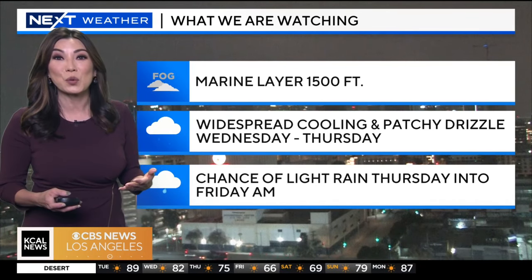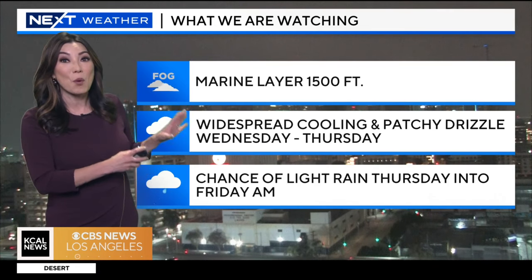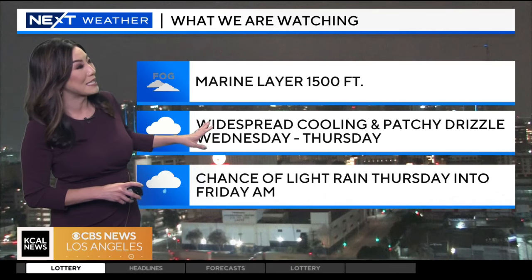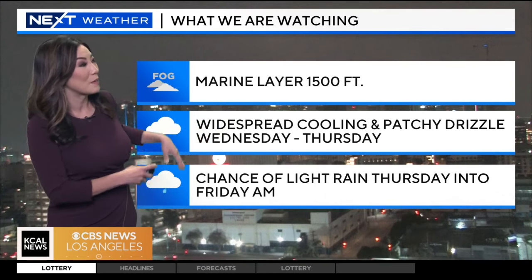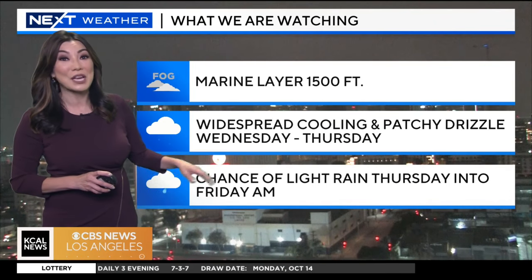We're gearing up for even cooler weather. Today we're looking at temperatures sticking to below average again, but it's going to cool even more as we head into tomorrow. We're looking at that chance of patchy drizzle Wednesday morning, maybe even Thursday morning. And then we have a cutoff low pressure system that slides just to the east of us — what we call an inside slider — that could bring us a chance of light rain Thursday night into Friday. Things are changing up here in Southern California.